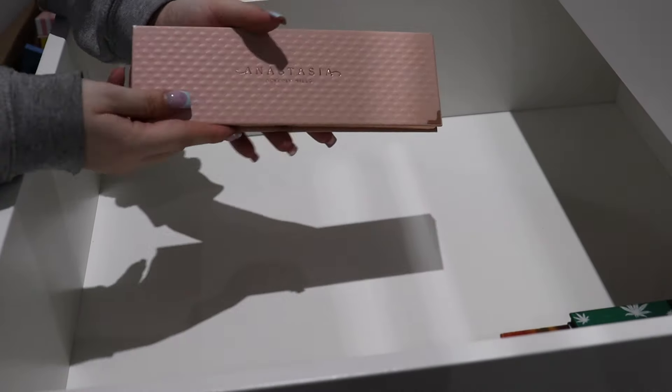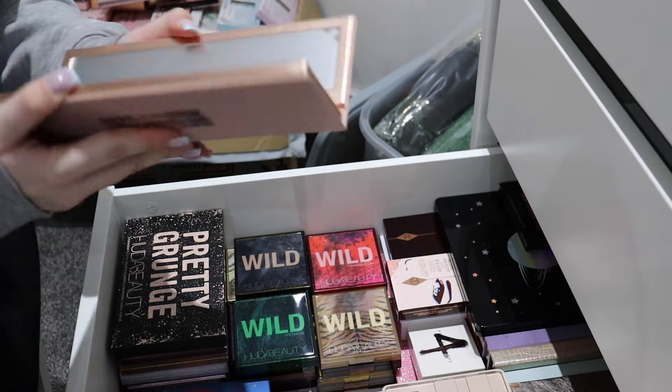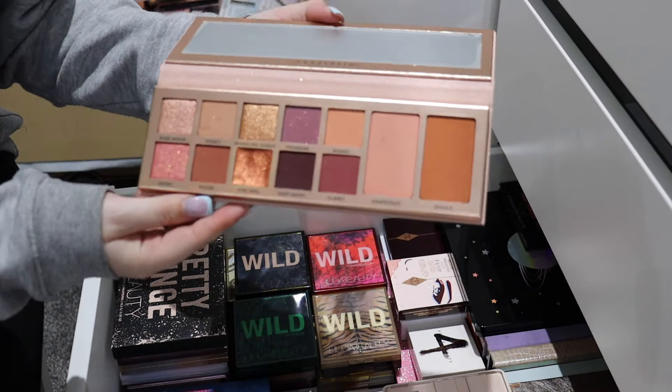The ABH palette is a really long one so I'm just going to put it at the back because it doesn't fit nicely - it's really long. I didn't even show you it - this is the Primrose eyeshadow palette, it's got a bronzer, a blush, and then an eyeshadow palette, so that can go at the back. And by the way, this is the box of all the stuff I've got rid of - it's actually crazy how many I've decluttered.